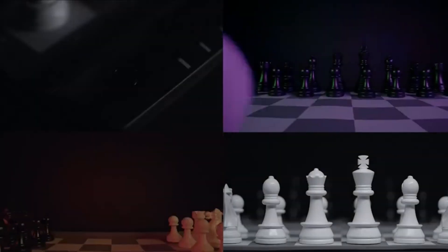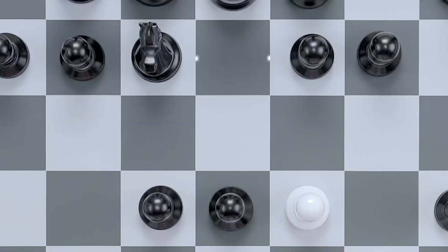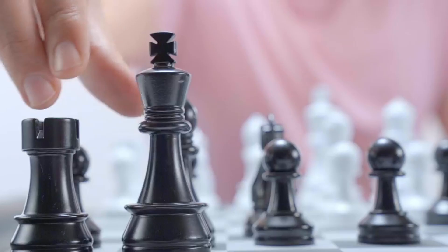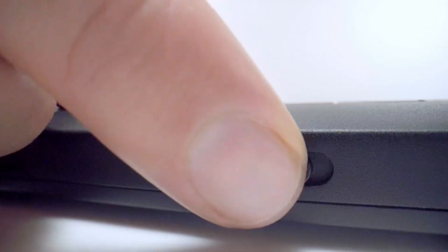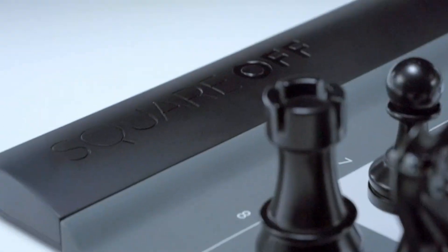At number eight, we have the Square Off Pro Electronic Chessboard. This rollable, portable chessboard is perfect for kids who love chess or are interested in learning the game. The board is equipped with AI technology that adjusts to the player's skill level, making the game more challenging as they improve. With built-in LEDs, it guides players through moves, helping them learn faster. Whether your child is a beginner or already skilled in chess, this AI chessboard helps them improve their strategy and analytical thinking.